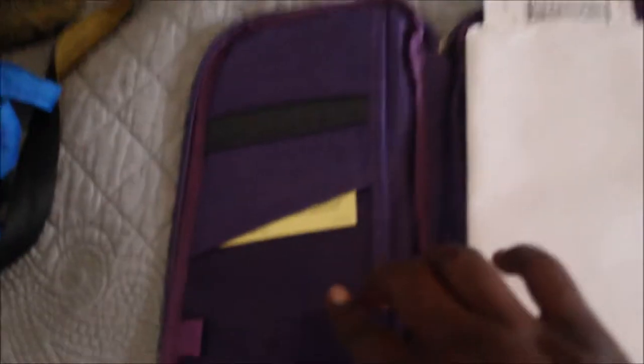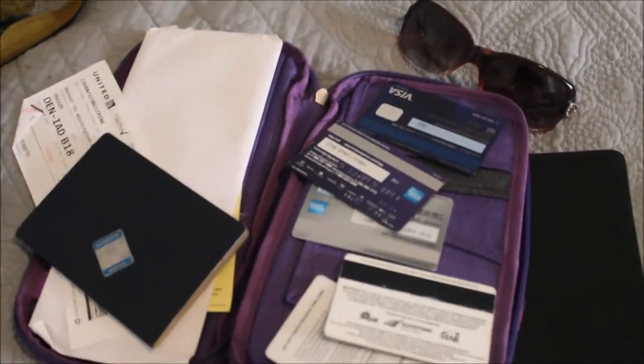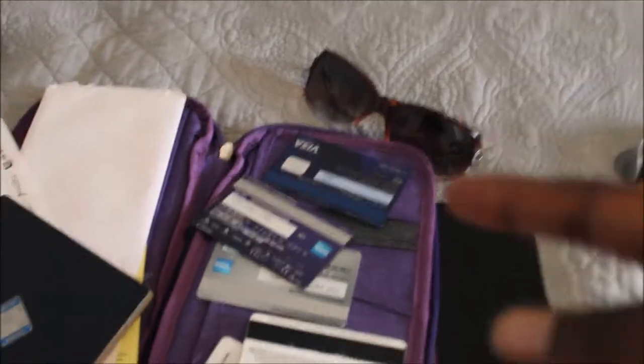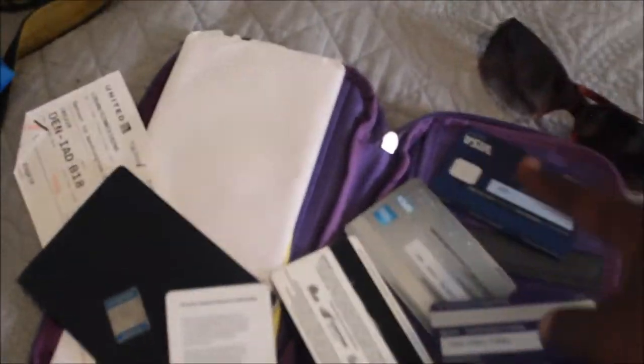Inside my passport case I have my vaccination record — essential since I'm going to countries that require certain vaccinations — and my passport. Most importantly, my money: I have three credit cards and a debit card. They're all travel credit cards so I pay no transaction fees. But if something gets lost, stolen, or deactivated, I'm covered. Have a primary card, a backup card, and a backup to your backup. And then I always take a debit card and cash. American dollars mean a lot in the world today.